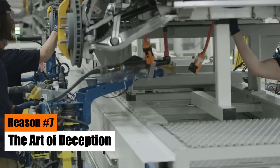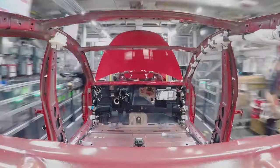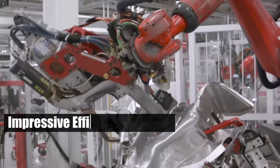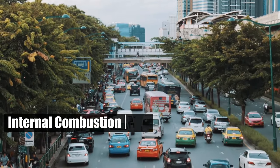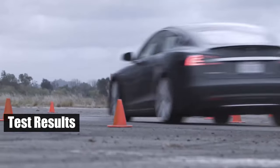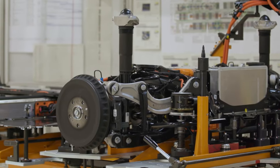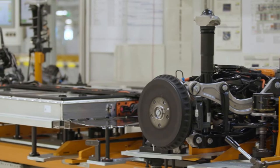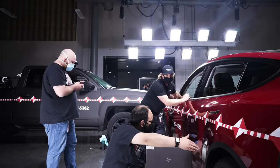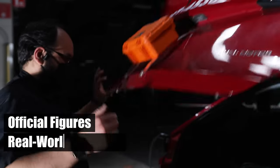Starting at reason number seven: the art of deception. Automakers have been known to use various strategies to achieve impressive efficiency ratings. This has been a common practice with internal combustion cars, with minimal discrepancies between test results and real-world performance. However, the gap widens with electric vehicles due to numerous factors affecting battery performance. What Car Magazine conducted a test to uncover the actual differences between official figures and real-world numbers.